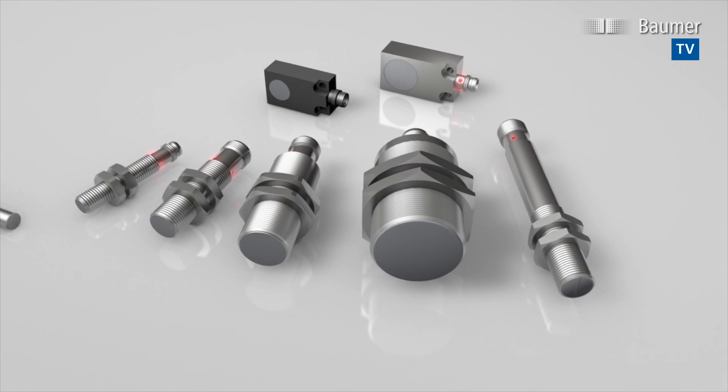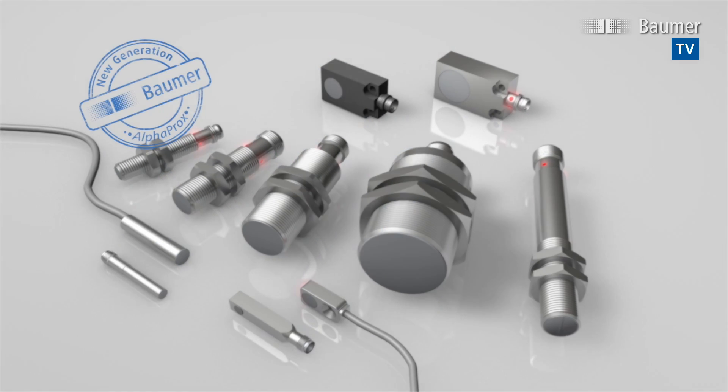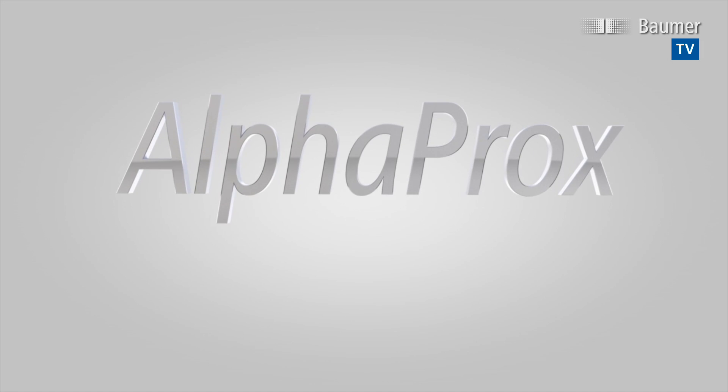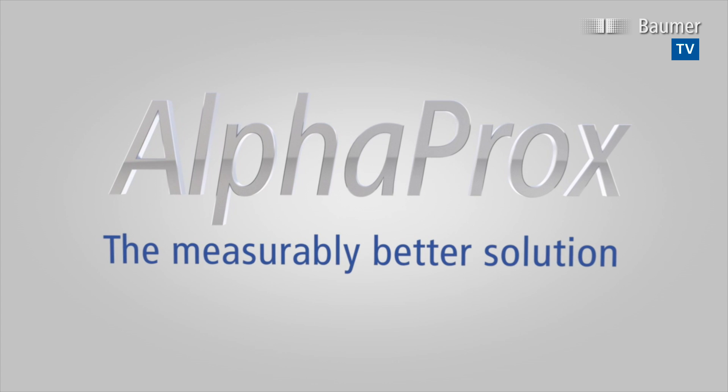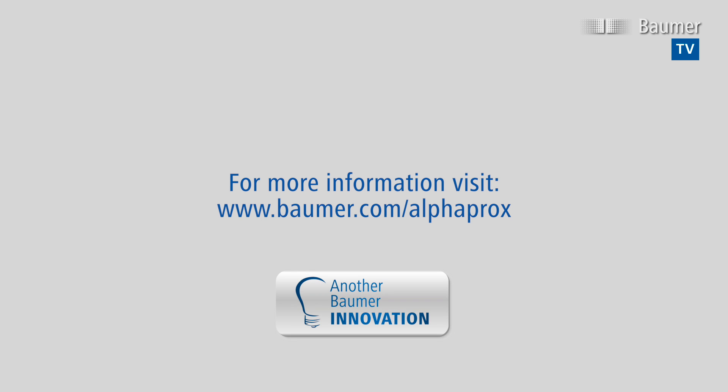AlphaProx sensors by Bauma are the number one solution for convenient and precise inductive distance measurement. For more information, visit us at www.bauma.com/alphaprox.